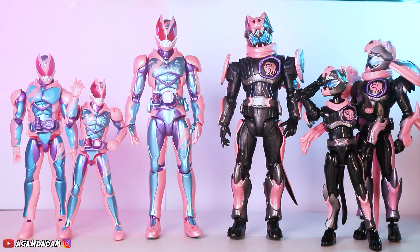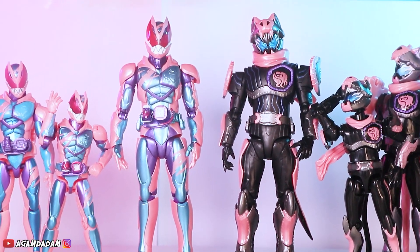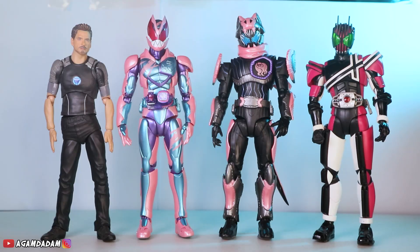Dan ini dia perbandingan dengan Sodo dan Remix Figure Kamen Rider Revise, jadi keluarga besar, tiga bersaudara. Dan ini dia perbandingan dengan S.I. Figuarts Bang Tony dan S.I. Figuarts Sigo Chuseo Kamen Rider Bang Dike.